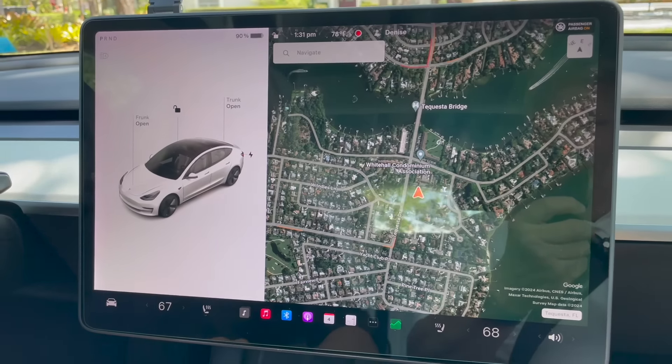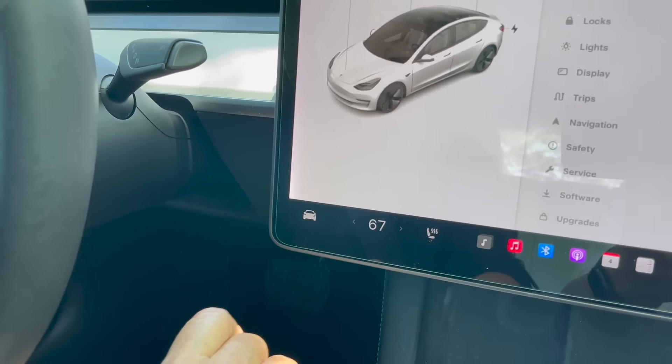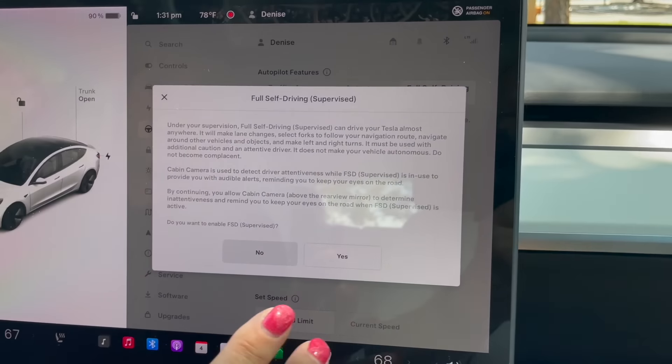If you look at my screen here, you go to where the car is, then go to autopilot, and then it's right there — full self-driving — and then there's the disclaimer. Now keep in mind, this is not full autonomous. You still have to pay attention. You still have to be in charge of your car and make corrections in case the car isn't doing what it's supposed to be doing.